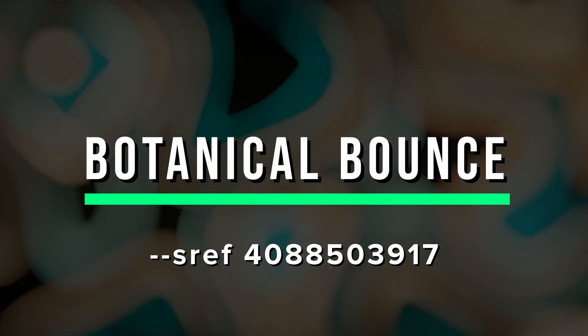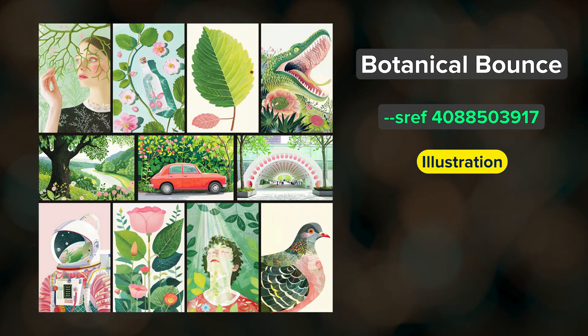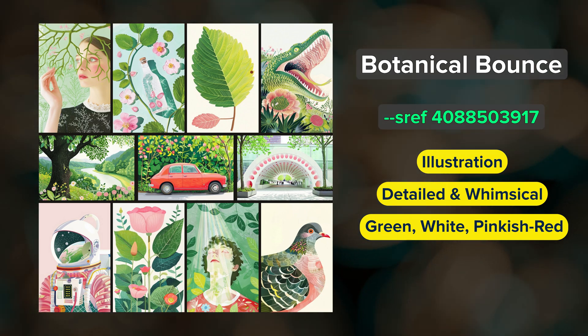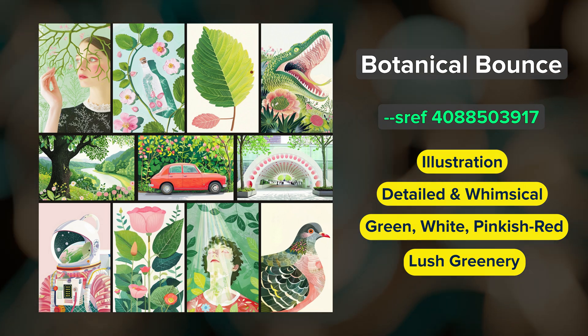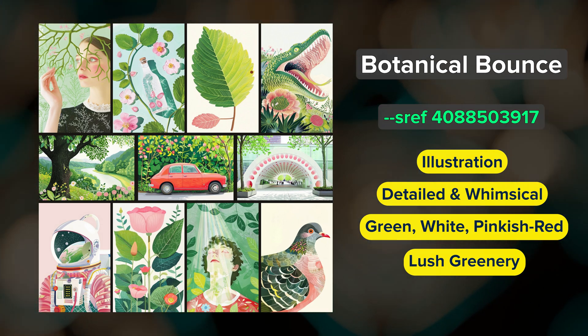Botanical Bounce — I love this name. This is a charming illustration style that tends to be detailed and a bit whimsical. The color palette is green, white, and pinkish red. This SREF loves to incorporate lush greenery and floral elements into images, and is a great SREF code to try blending with other illustration-style SREFs.